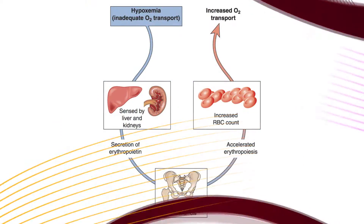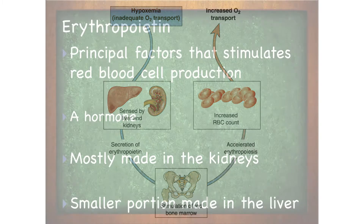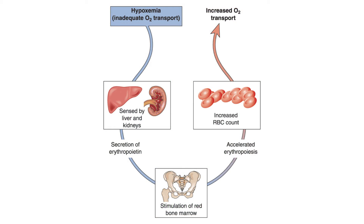The amount of red blood cells circulating in your body at any given time is tightly regulated. The principal factor that stimulates red blood cell production is erythropoietin, which is a type of hormone made mostly in the kidneys. Smaller portions are also made in the liver. You can see in the graphic how erythropoietin picks up changes and stimulates the creation of more red blood cells.